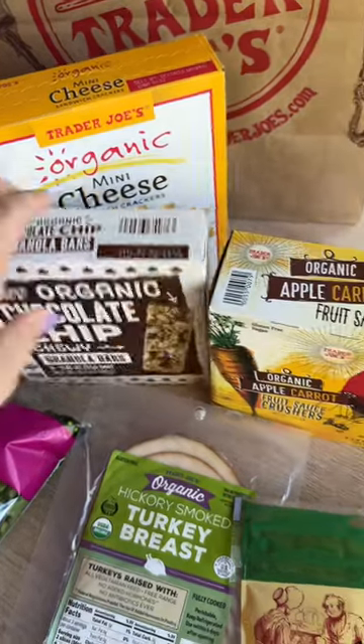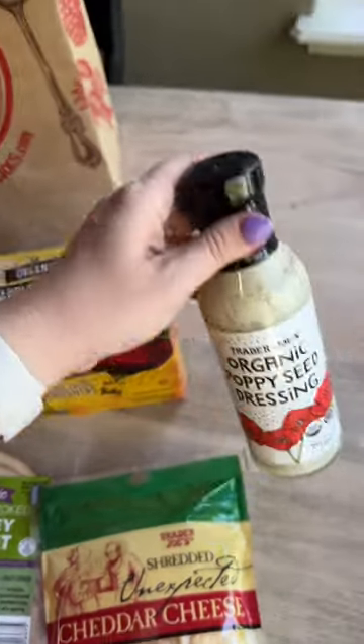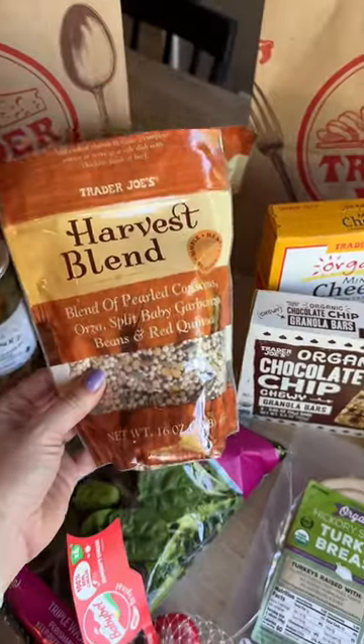Got some snacks for the girls — some applesauce. I love that there's carrot in there too. We love poppy seed dressing but I've never tried the one from Trader Joe's.